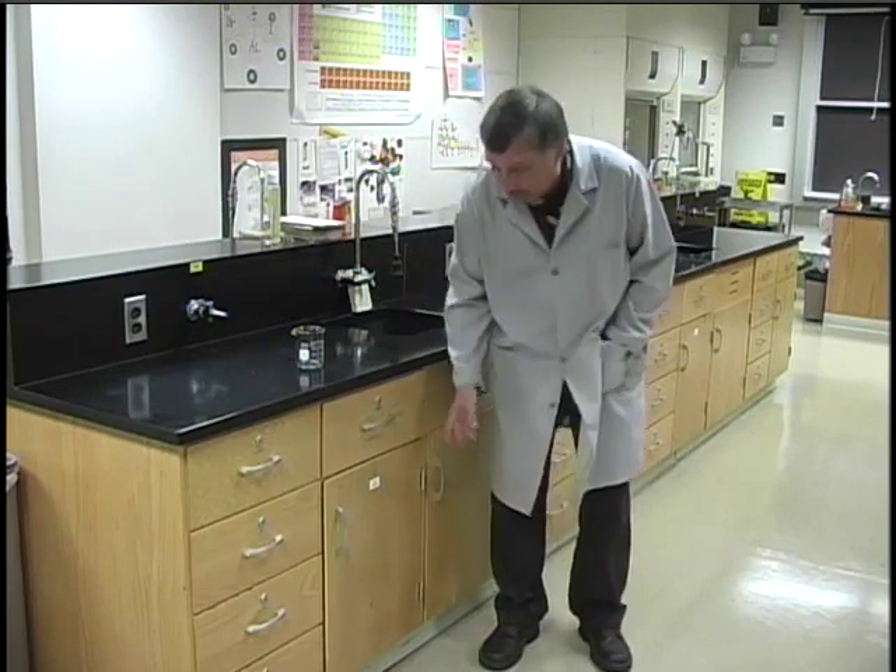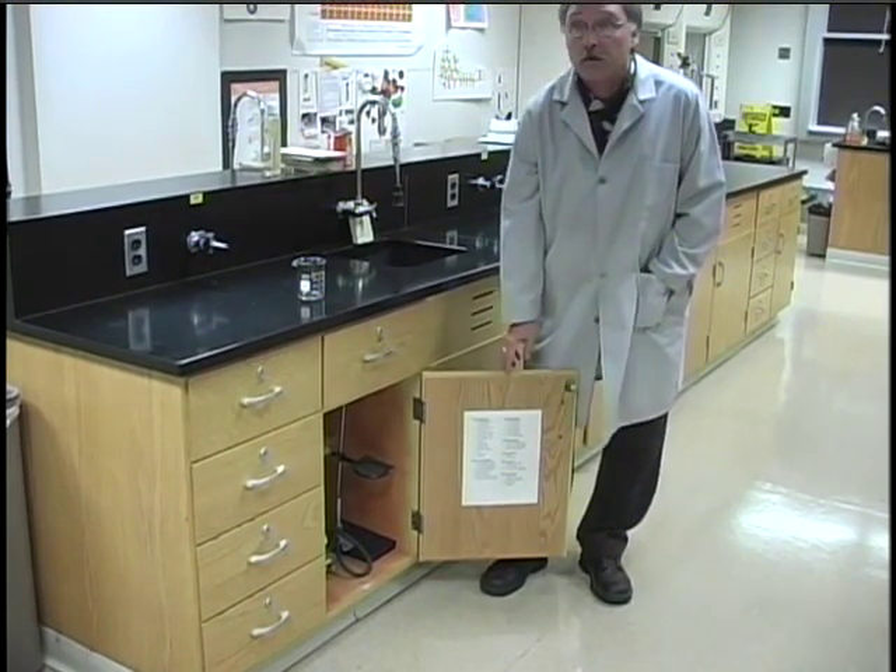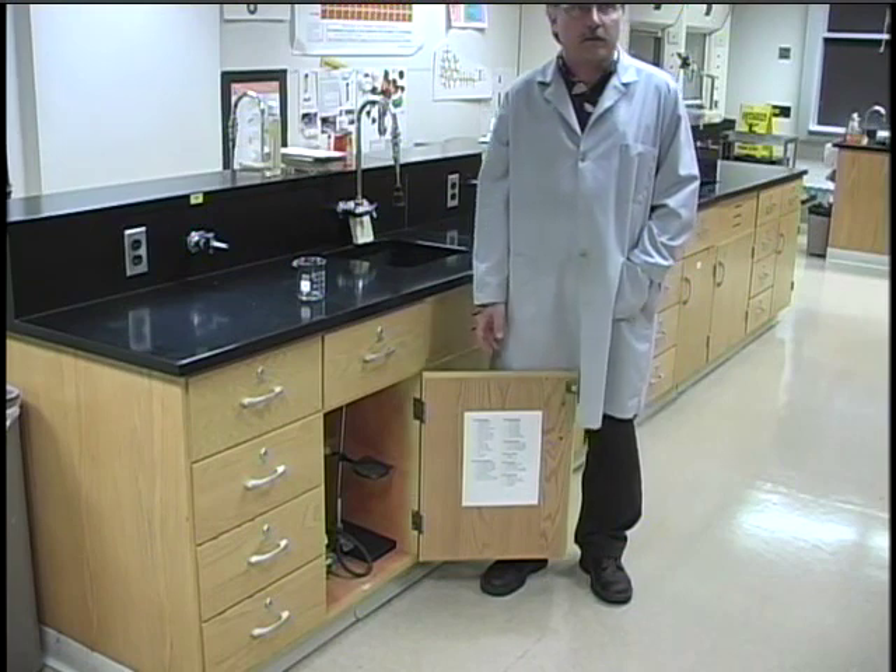When you're working in a lab with other people, it's really important that you put things back where they came from so that other people can find them. At the end of the experiment, when you're putting material back in your lab station, if you don't remember where you got a particular piece of equipment, there is a list on the inside cupboard door that will tell you what drawer each piece of equipment is supposed to go back in. If you follow that, then other students will know where to find the equipment.